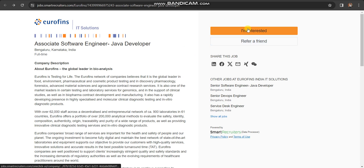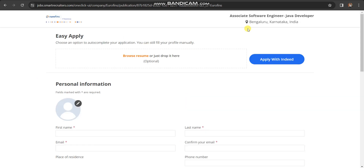How to apply is very simple. You need to click on the 'I'm Interested' button on the job page. Once you click there, after that you can upload your resume.